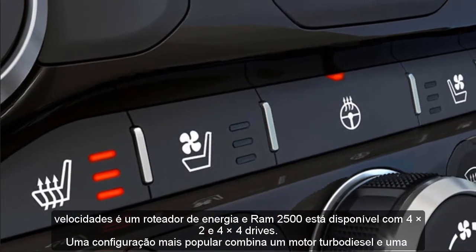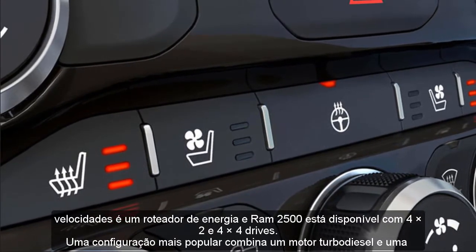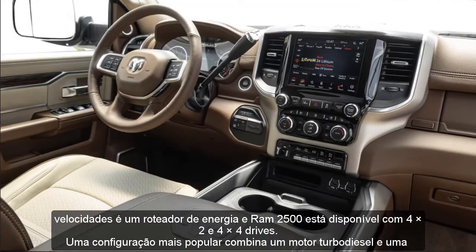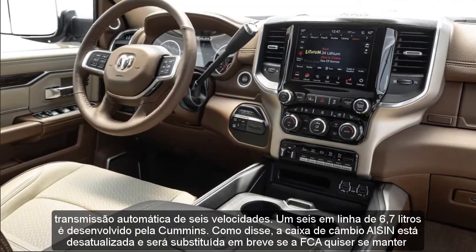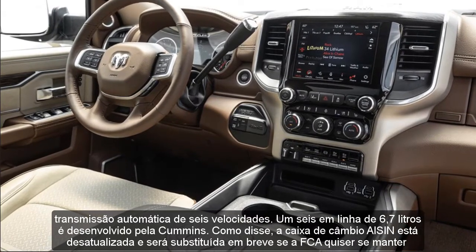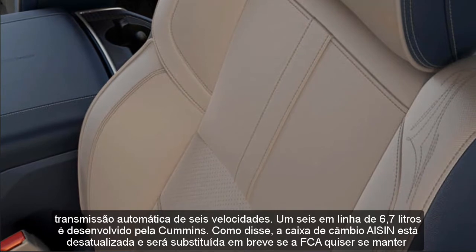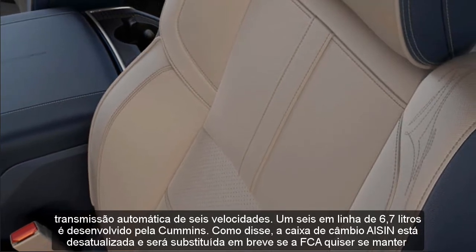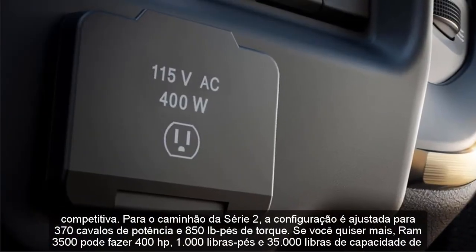A more popular configuration combines a turbo diesel engine and a 6-speed automatic transmission. A 6.7-liter inline-six is developed by Cummins. The Aisin gearbox is out of date and will be replaced soon if FCA wants to stay competitive. For the Series 2 truck, the configuration is tuned for 370 horsepower and 850 lb-ft of torque.